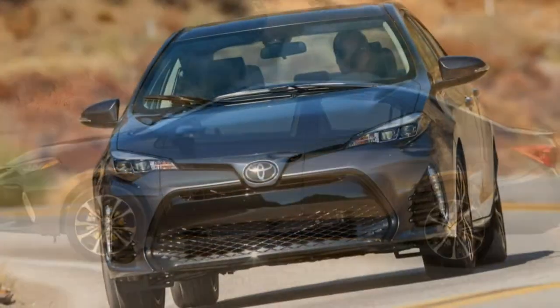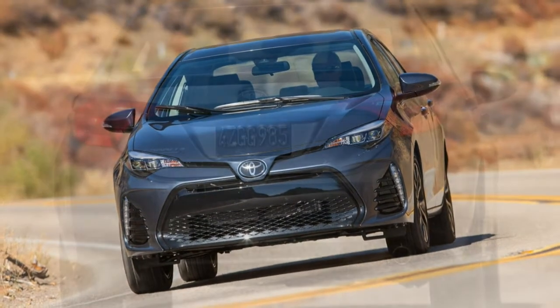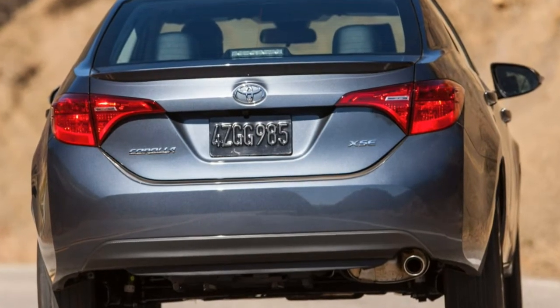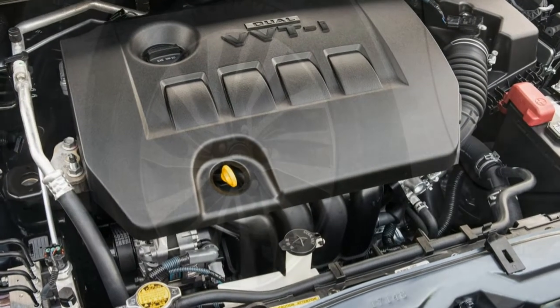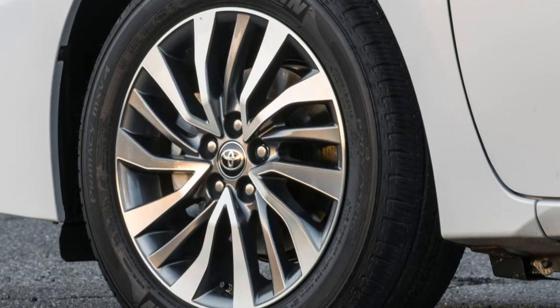The Corolla's cabin is fairly plain and does little to make you think you've bought anything more than a basic small car. It isn't much fun to drive, either, because of its underpowered engine. Factor in a small trunk and poor smartphone integration and you have a car that is difficult to recommend in a class stacked with more desirable choices.